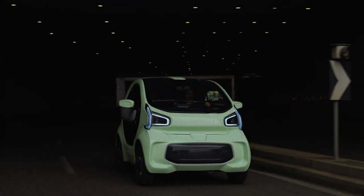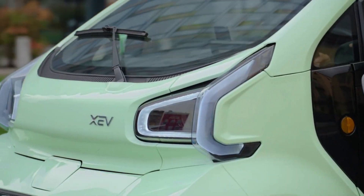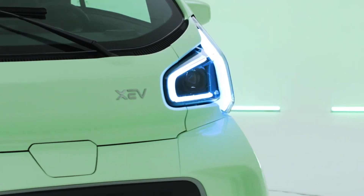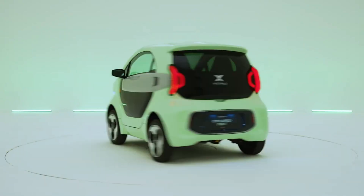Fun and stylish, with its playful design, panoramic sunroof, and vibrant color options, the YOYO is sure to turn heads on the road. It also features a battery swapping system for added convenience.